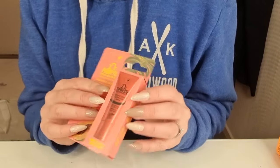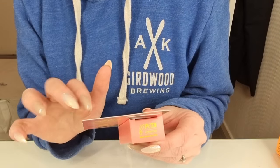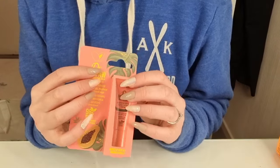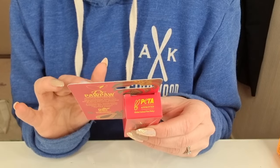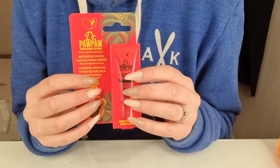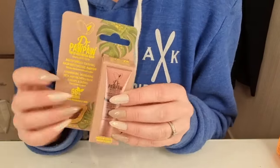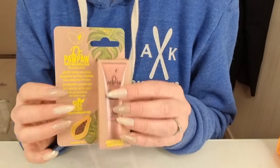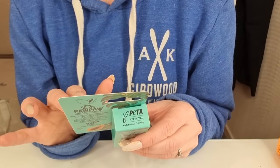I got some lip balms — Dr. Pawpaw. Tinted peach pink balm. I will open this in a separate video. And I have more — this one is tinted ultimate red balm. I have a lot of lip balms now. I also got this one — it's called Tinted Rich Milk Balm. And this one — Shea Butter Balm.